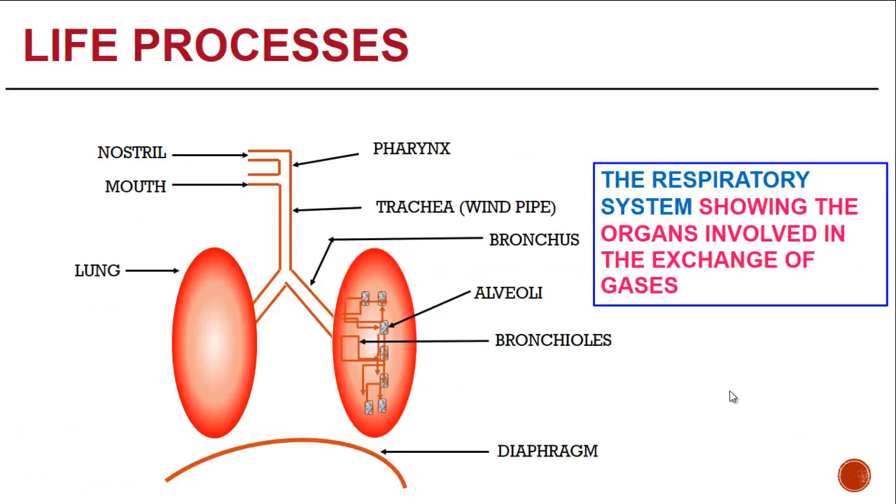Looking at the diagram, it shows how the nostril and the mouth, through which air can enter, goes down via the pharynx and the windpipe into the bronchus, which branches out into the bronchioles. At the end of the bronchioles are these floret-like structures called the alveoli. These are all enclosed within the lung. The alveoli are connected by tiny blood capillaries that carry oxygen to all parts of the body.